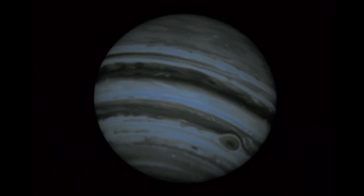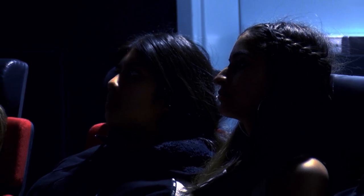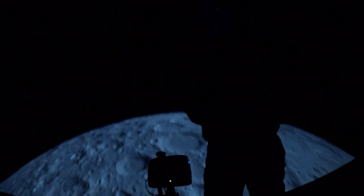This planetarium show looks as professional as any you'd see at a college campus or science museum. But these aren't college students — they're high schoolers who know just how lucky they are to have a permanent planetarium on their campus. It's amazing. It's so immersive and it feels like you're there, and with the surround sound, it makes it even better.